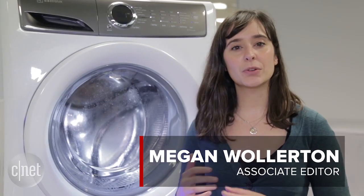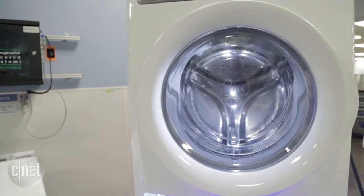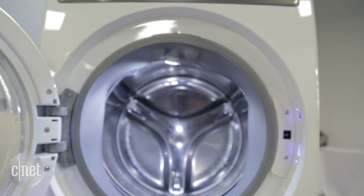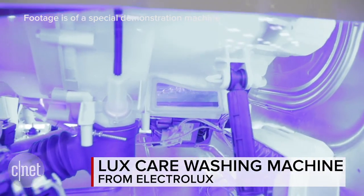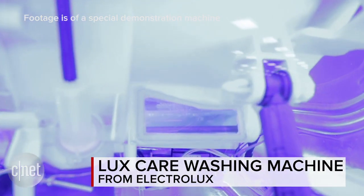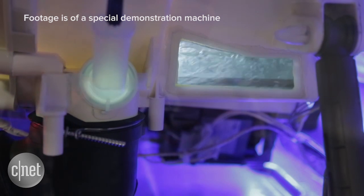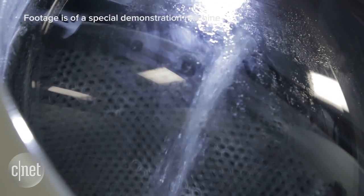What we're looking at here is one of three new washing machines coming to the line in April. At first glance it looks kind of basic, like a pretty straightforward front load washing machine, but the really interesting part is happening behind the scenes. Most washing machines have two pumps, but this one actually has a third pump, designed to pre-mix the detergent and the water so that it cleans your clothes more evenly every time.